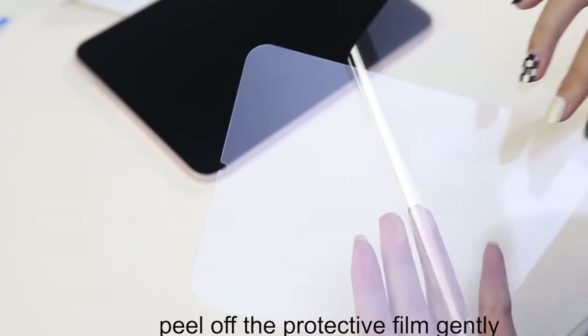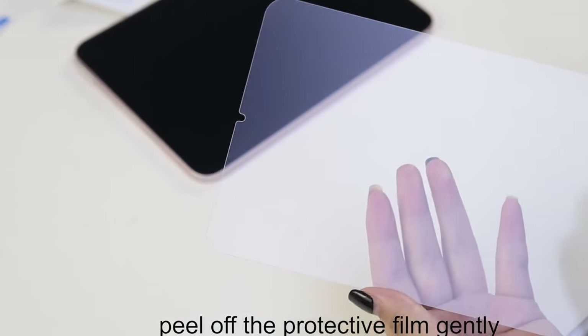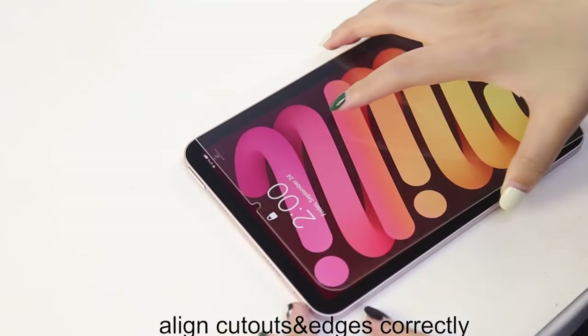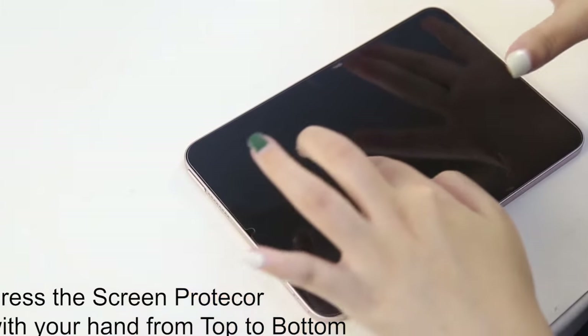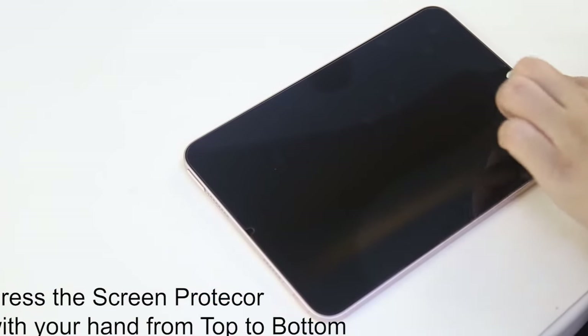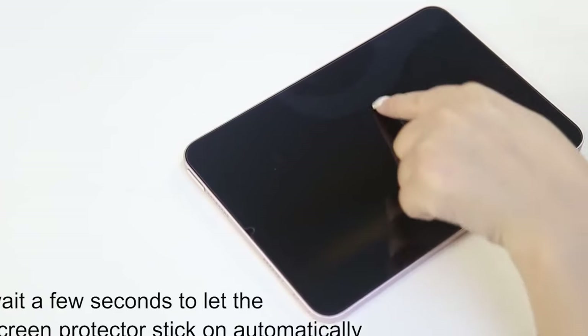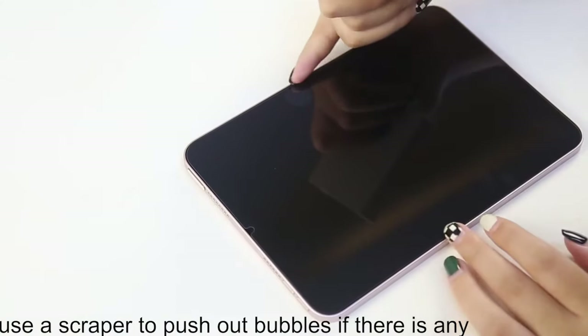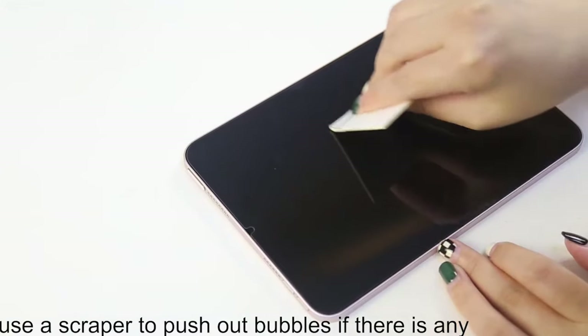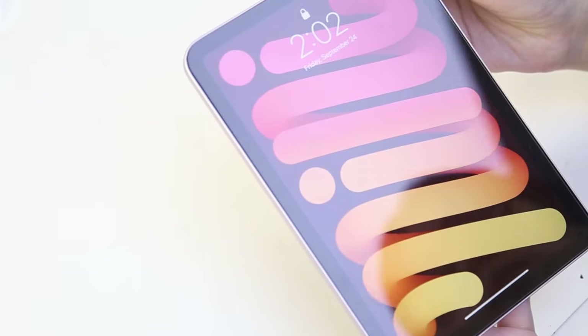An oleophobic coating effectively resists oils, minimizing fingerprints and keeping your screen looking pristine. Installation is simple with minimal hassle — just remove dust, align correctly, and apply without worrying about bubbles. This screen protector offers an ideal blend of clarity, durability, and ease of use for everyday protection.